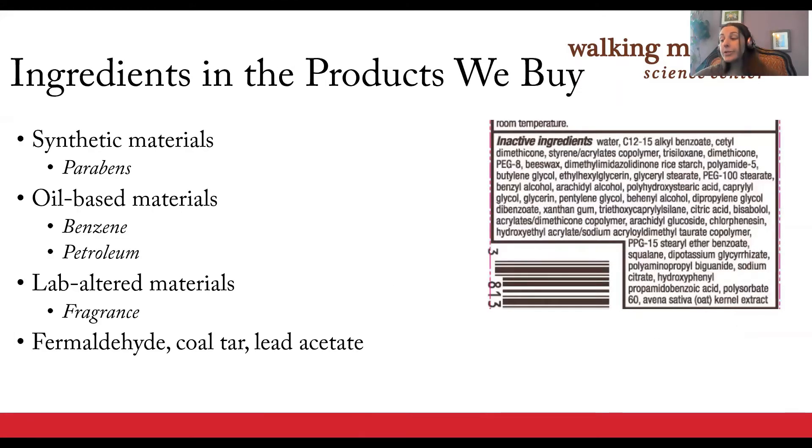These are some of the concerning ingredients in contemporary mass produced products. Parabins are known to disrupt the endocrine system and are linked to breast cancer. Benzene is often in fragrances and is linked to many types of cancer. Ingredients listed as fragrance can be any number of 5,000 chemicals, meaning the specific ingredient doesn't have to be listed on products.